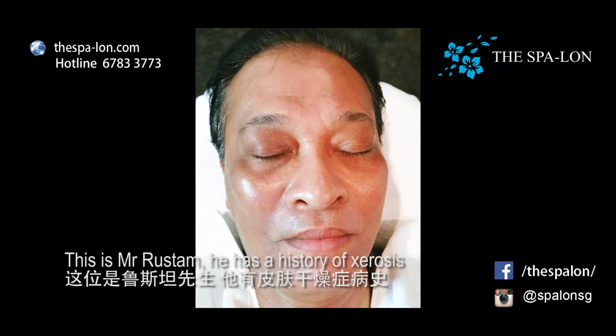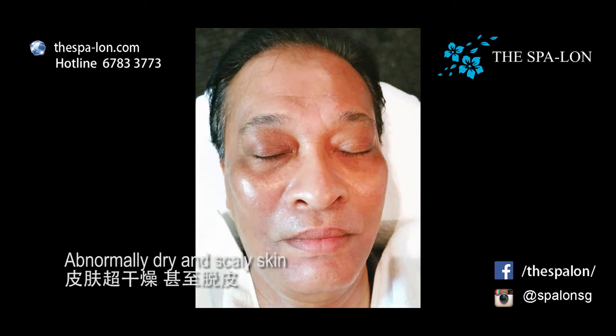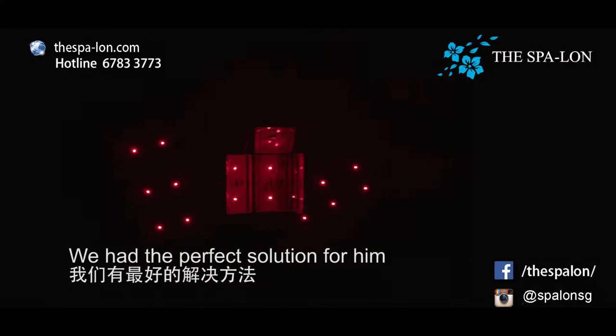Look at this. This is Mr. Rustam. He has a history of cirrhosis — abnormally dry and scaly skin. We had the perfect solution for him.